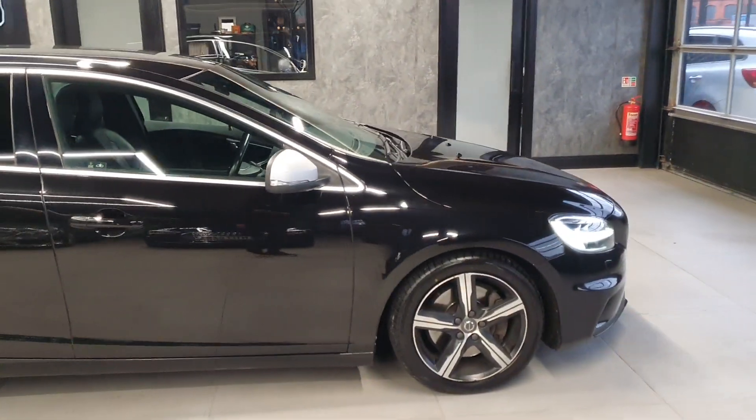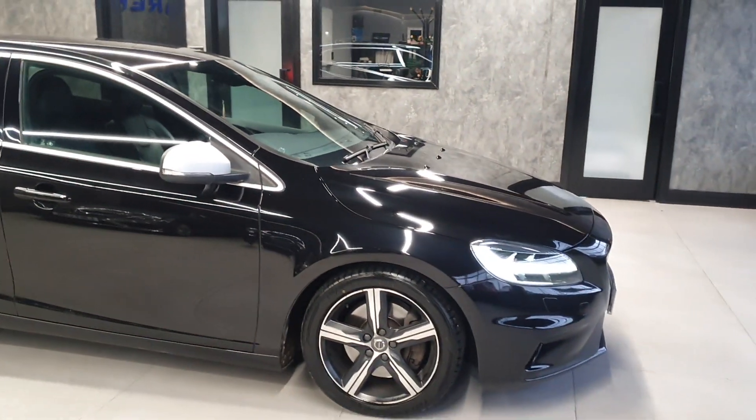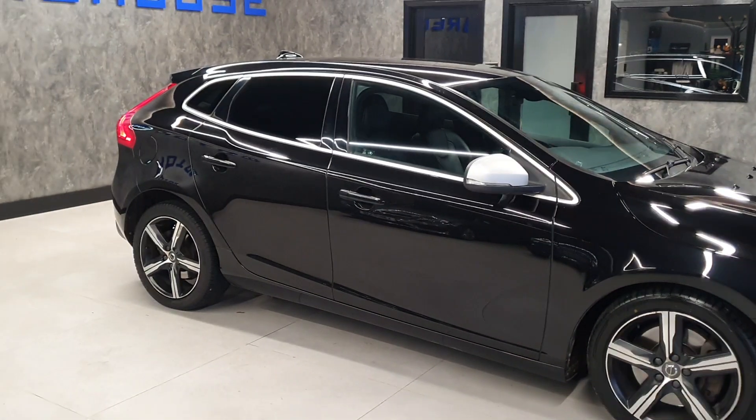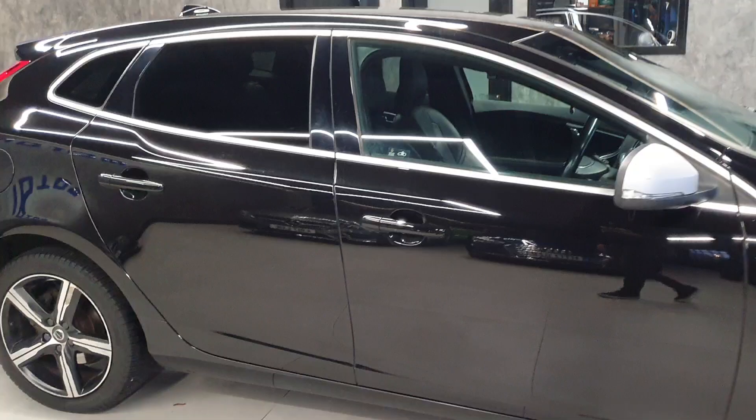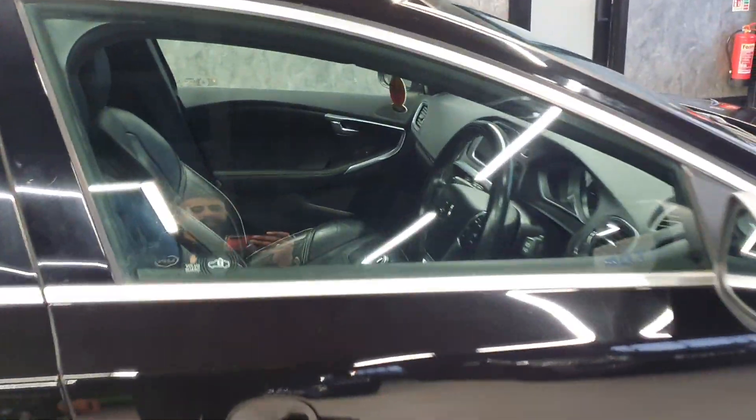We have a number of V40s in stock, this is one of them. We do tend to go through quite a few of these - they are very popular cars. High spec as well, being the Nav Plus model.